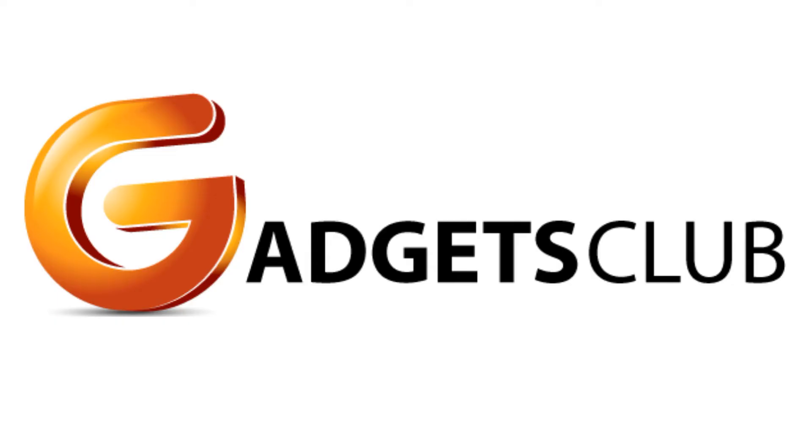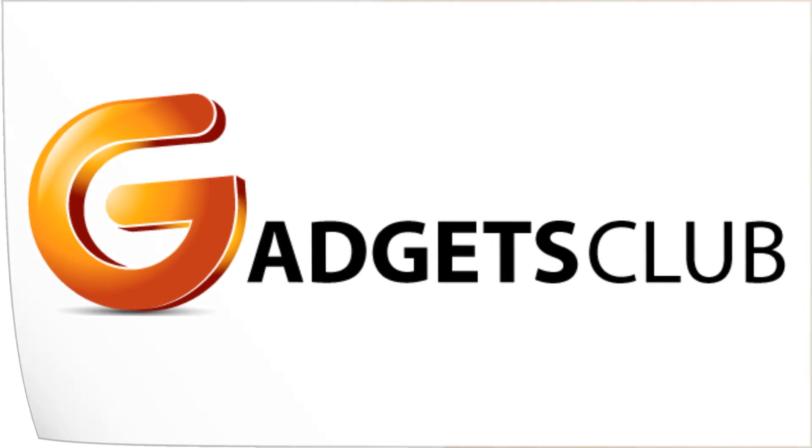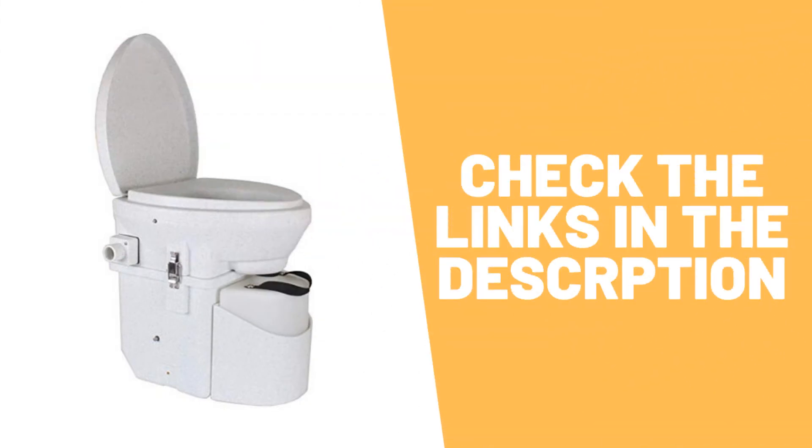This video is made by Gadgets Club, the site that brings you the best gadgets and the best tech deals. Don't forget to subscribe to the channel to get the latest updates. Check the links in the description to see the best composting toilets in 2020.